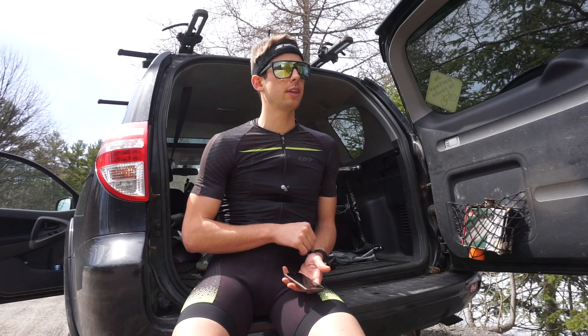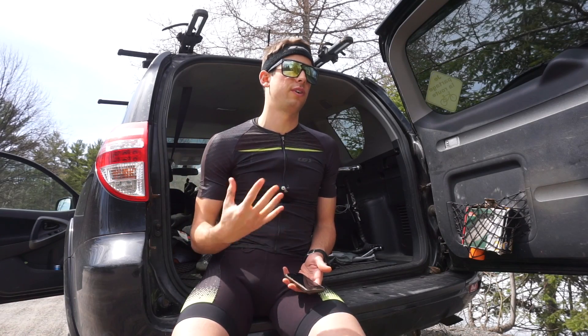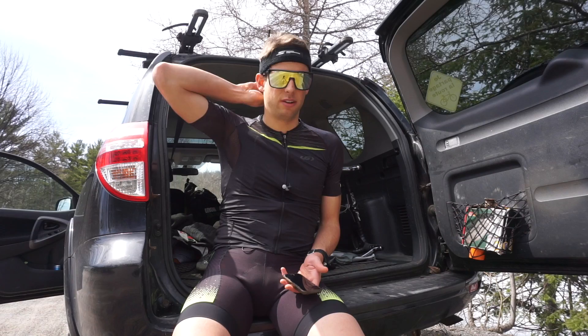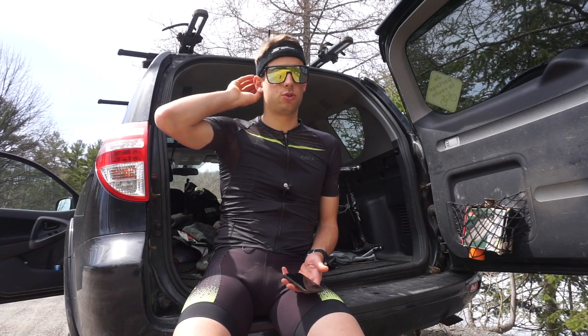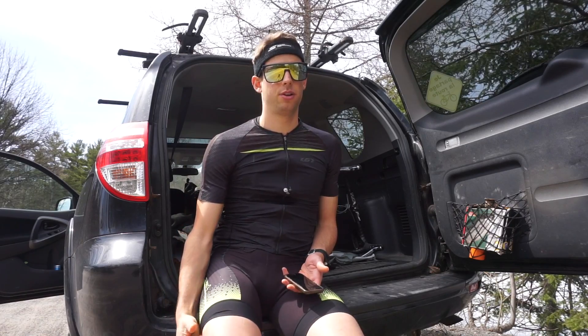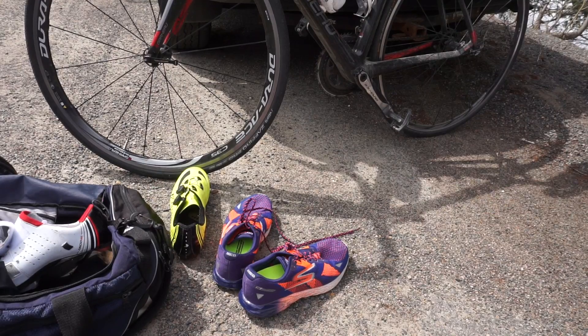What I'm also going to do today is try each 5k with a different pair of shoes to find out what type of Skechers I'm going to use for 70.3 St. George. And I'm going to practice my nutrition strategy for St. George — fueling with gels and electrolyte powder on the bike and the run.